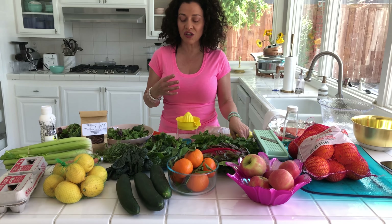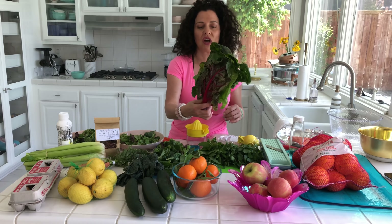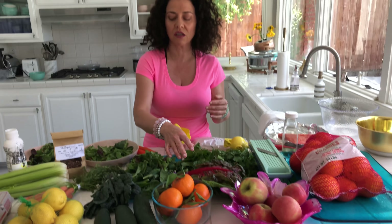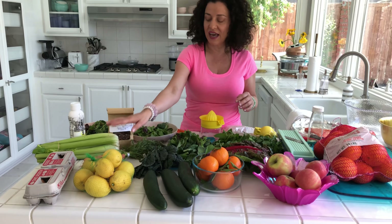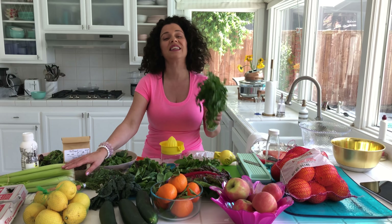And then I'm going to make a green juice. I also love rainbow chard — this looks really beautiful. When you're juicing greens, I have three primary greens: I use kale, chard, and spinach. Then I put three cucumbers, a head of celery, and parsley. If you have a tendency to retain water, put parsley in your juice and you'll release water.